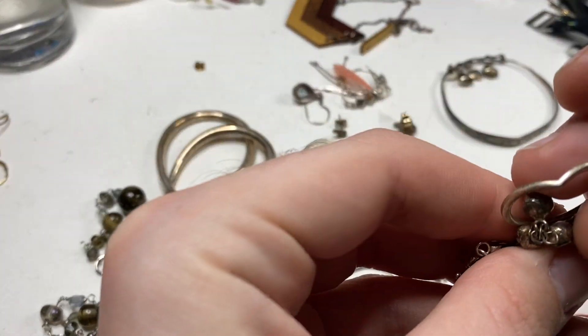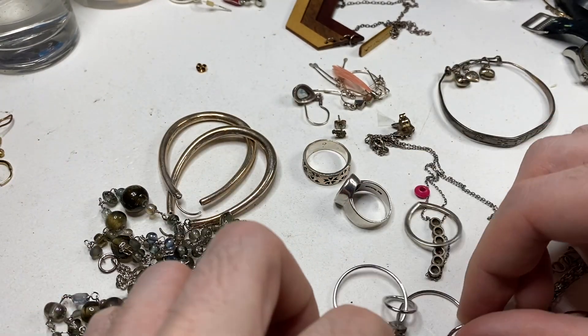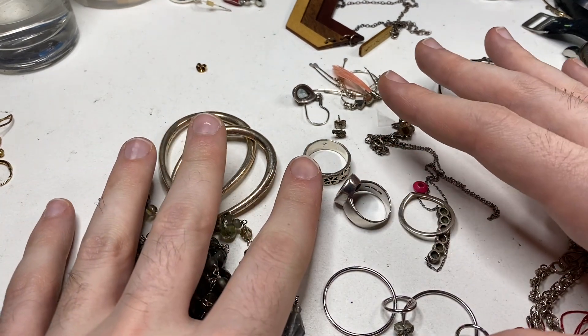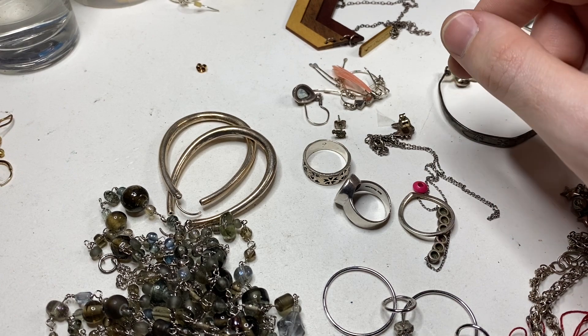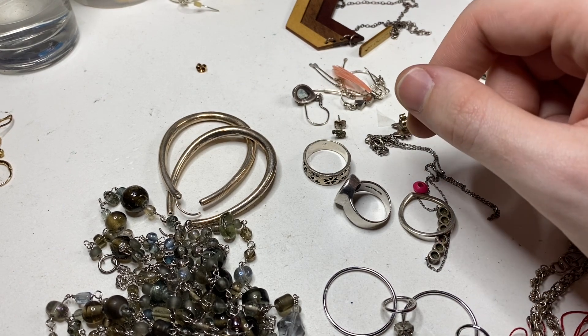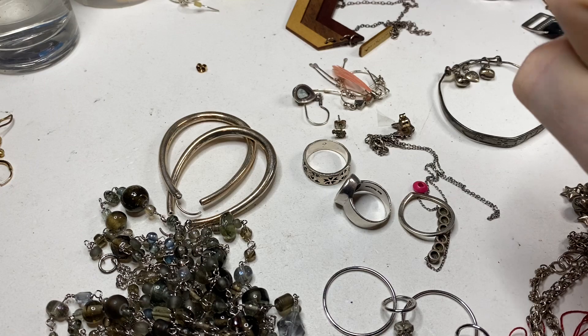These earrings, this necklace. A sterling bracelet. Small necklace. Pandora ring. So when I fix this up and sell it on my Etsy, I'm probably going to get a couple hundred dollars. Not bad for a $20 investment. Thanks — sorry again for the length. See you on the next one.